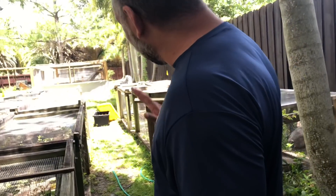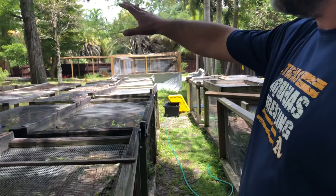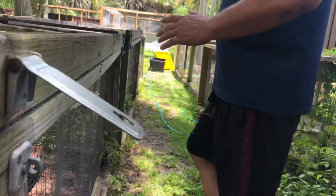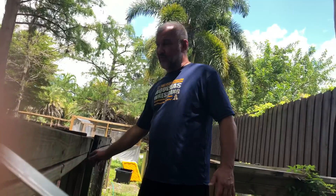Tegu brothers and sisters, I wanted to give you guys a quick update on the ice line. For you guys that watch our videos, you know this is the ice line. This morning we got 36 jammin' eggs from one of our females.